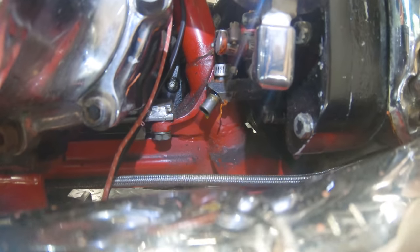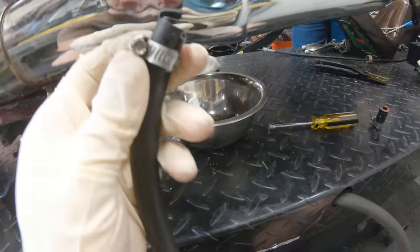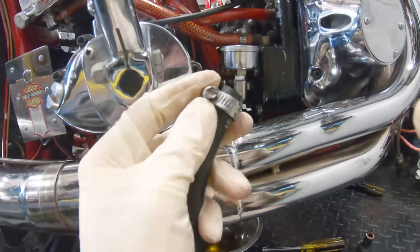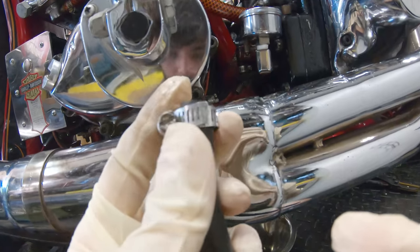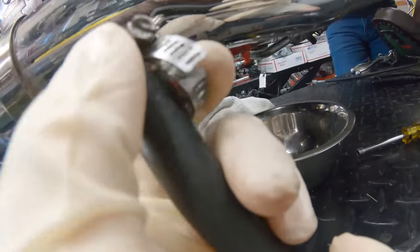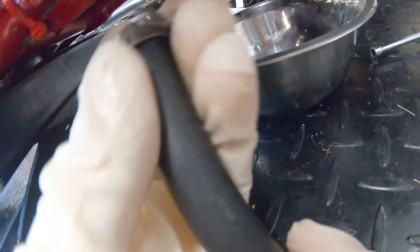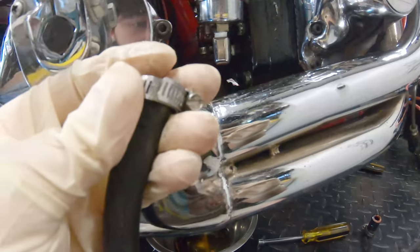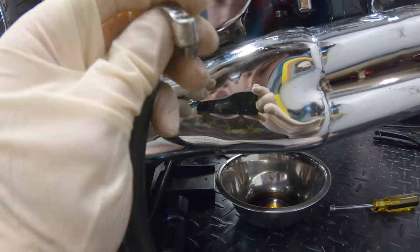Quick little tech tip: the way you put your hose clamps on actually matters. In a situation like this, I don't want to orient the hose clamp so the nut driver is on the wrong side. If I have it flipped this way, it's going to be too close to the oil pressure gauge and all the other fittings, making it a pain to tighten. The orientation of your hose clamps does matter.